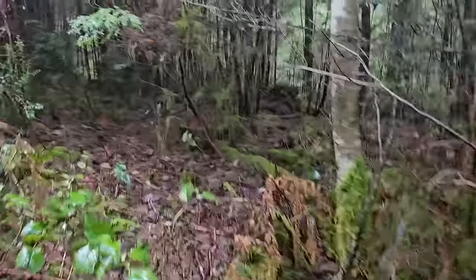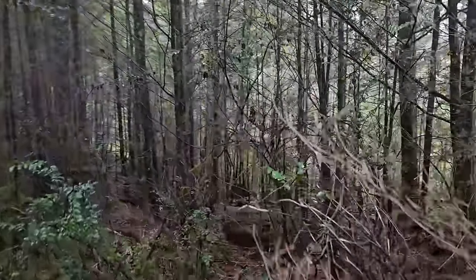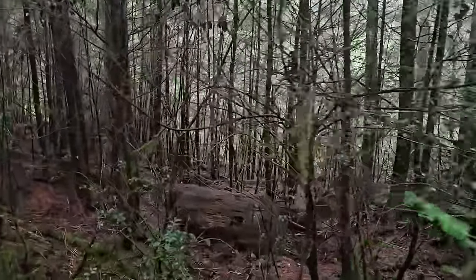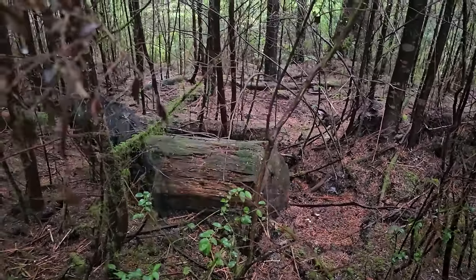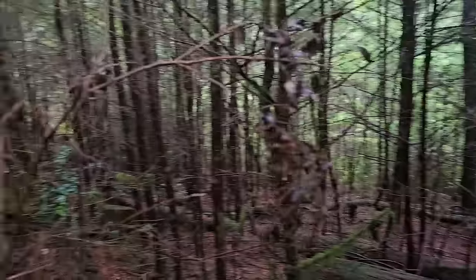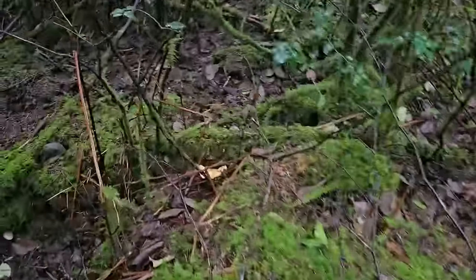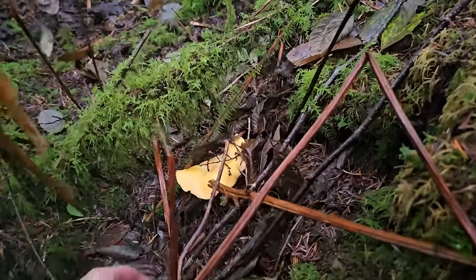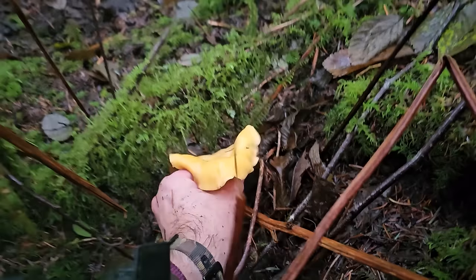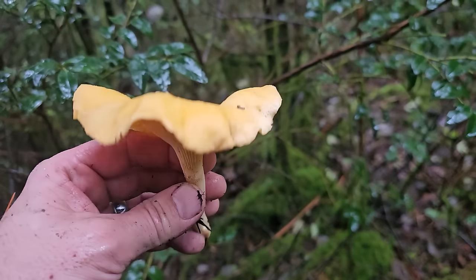It's an interesting looking forest back here. Look at this place - this is some Grimm's Brothers back here. This is the home of Bigfoot - up here in these thick forests where you can hide. Something caught my eye over here. Let's check this out. It's a beauty - like a flower in the forest. Look at this beautiful chanterelle.